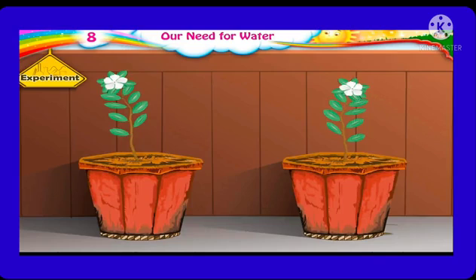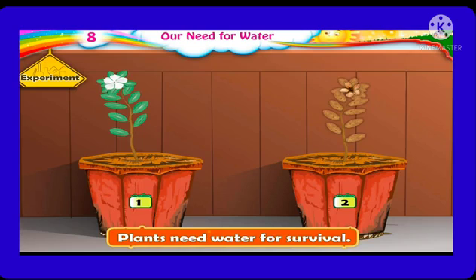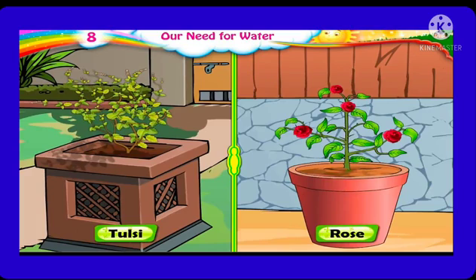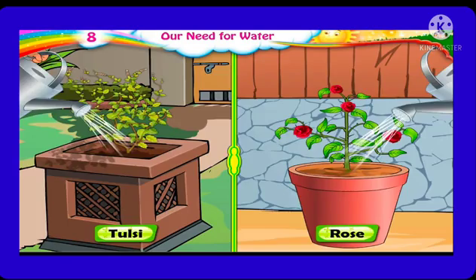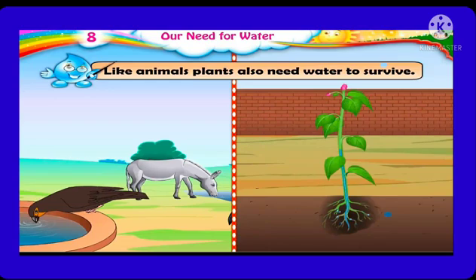Now let's do a new experiment. Take two plants of the same kind which have grown exactly the same way. Label the pots as pot 1 and pot 2. Water pot 1 for the next 5 days. We find the plant in pot 1 is growing well and looking fresh and green, while the plant in pot 2 has started drying up because we have not watered it. Thus, we conclude that plants need water for survival.